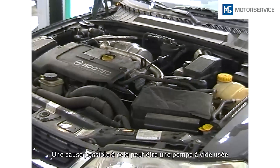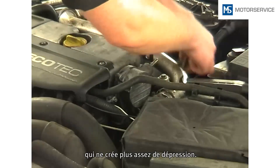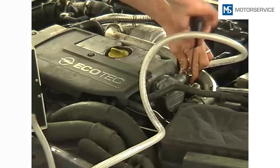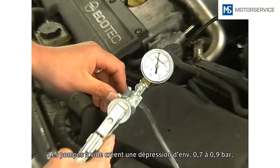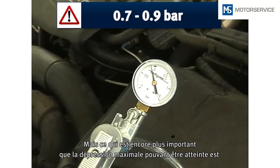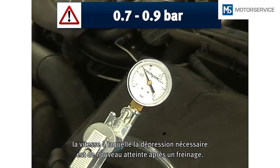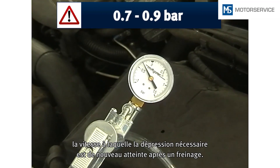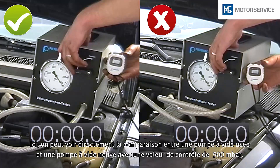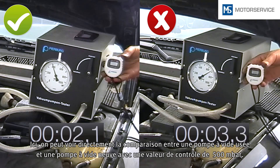A possible cause of this can be a worn vacuum pump, which is unable to provide sufficient vacuum pressure. Vacuum pumps generate vacuum pressure of approximately 0.7 to 0.9 bar. However, more important than the maximum achieved vacuum pressure is how fast the required vacuum pressure is regenerated after braking. Here we can see the direct comparison between a worn vacuum pump and a new one, with a test value of 500 millibar.